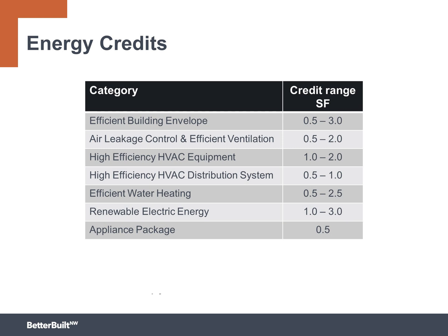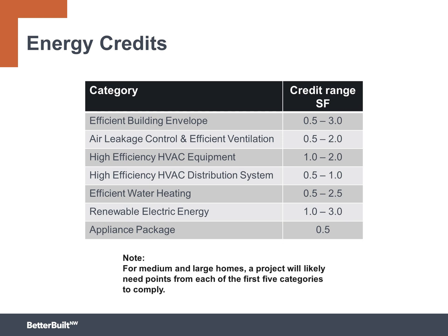In this table, you can see a range of credits are available. For medium and large homes, a project will likely need to earn points from each of the first five categories to comply.